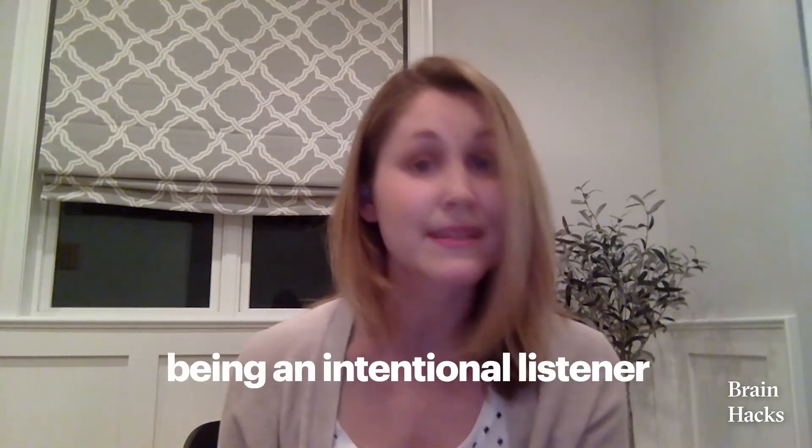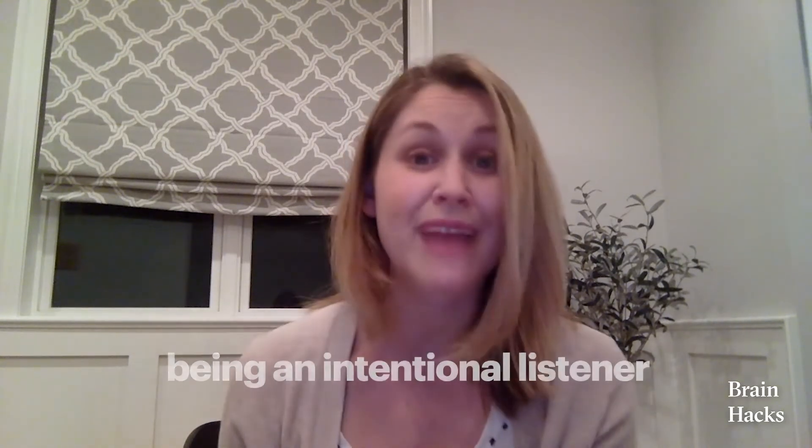Being a good story listener means being an intentional listener. Here are three hacks to help. First, find the why. Why is the instructor telling you this particular story? What problem or concept does the story lay out? Are the characters important to the story? Does the setting or context of the story teach anything?